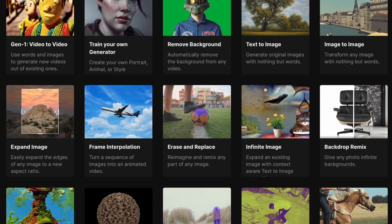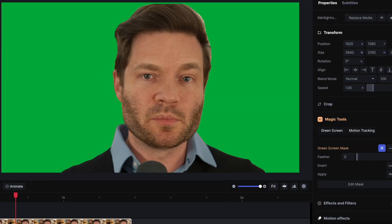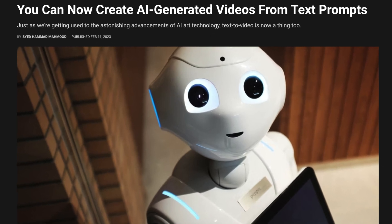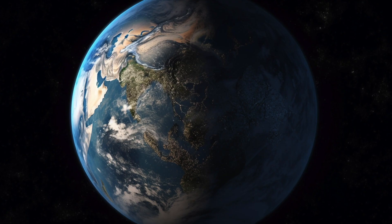RunwayML is a web-based video editor, but it's full of awesome artificial intelligence tools like background removal and pose detection. In the past, I've used what was called the Generation 1 text-to-video model, and that required actual video footage to start with. It was fun to play with, but I never really used it for any real-world purposes.